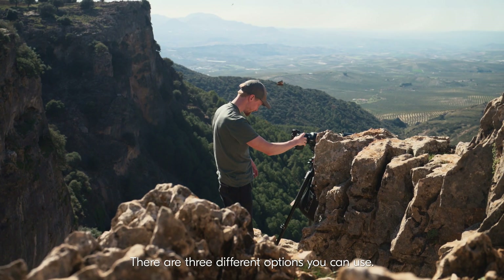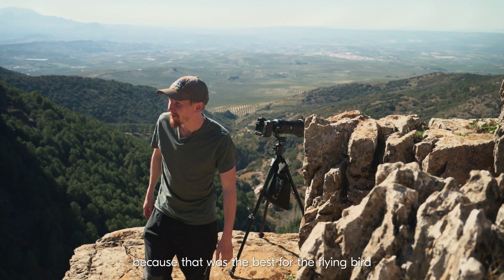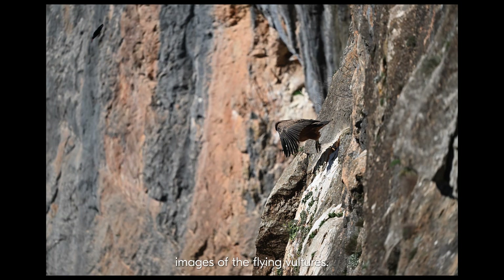There are three different options you can use: motion, detection, or distance. I decided to use the motion option, because that was the best for the flying bird entering and leaving, and I managed to get some amazing images of the flying vultures.